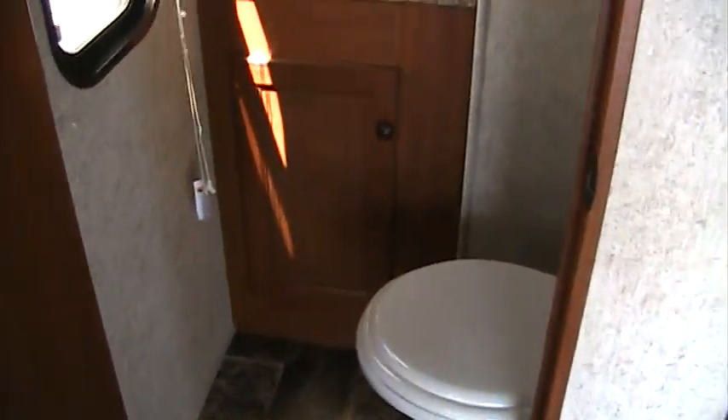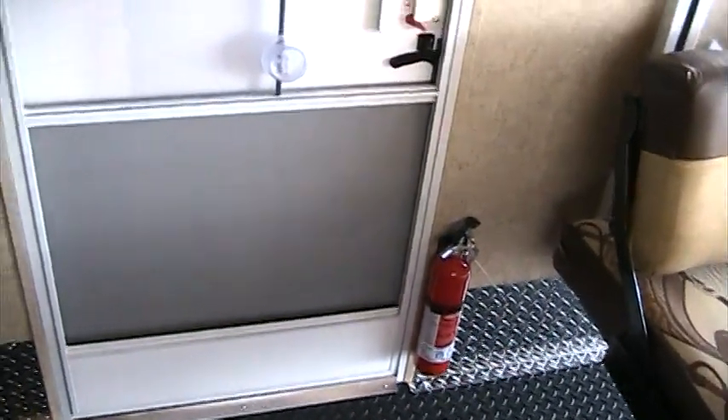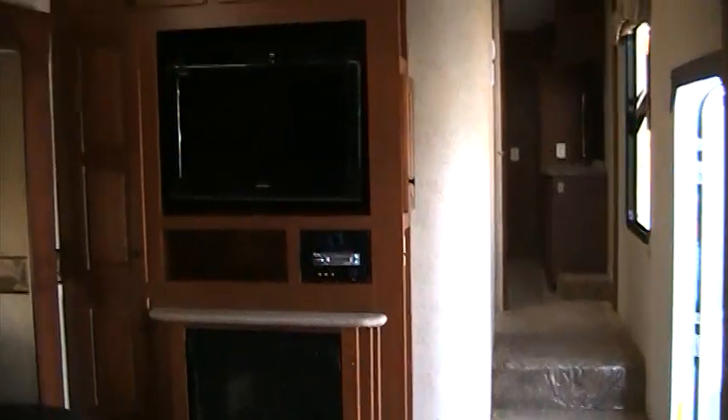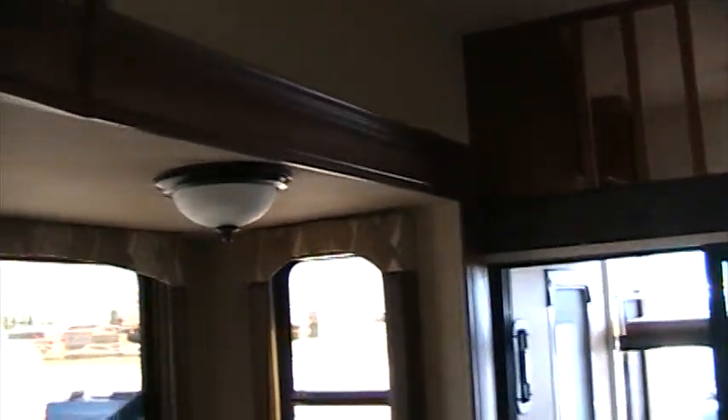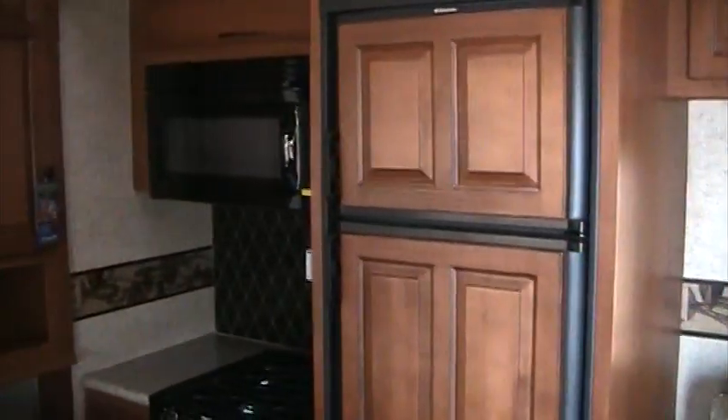Another feature of the 3800 is the second half bath in the garage — again a porcelain toilet and a little sink back here. Of course, a second entry door into the garage area so we can use this as a mudroom without having to come into the main part of the coach. Once again, this is a 3800 Cyclone Toy Hauler fifth wheel, and Rocky Mountain RV is proud to be the new dealer for Cyclone, servicing our great customers in the U.S. and Canada. If you'd like to see one of these great Cyclones, please give our friendly staff a call at 1-800-822-1114.